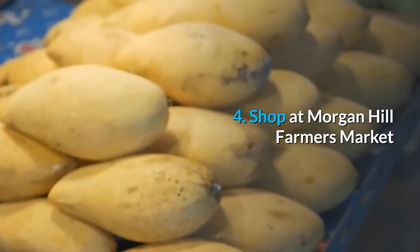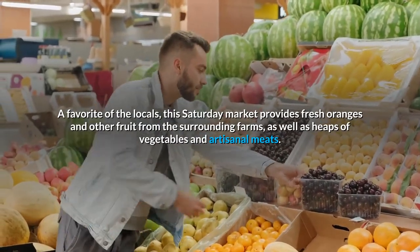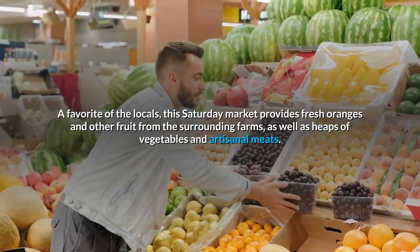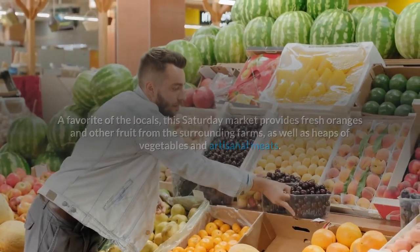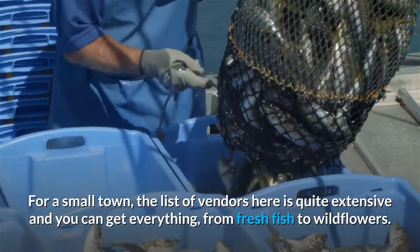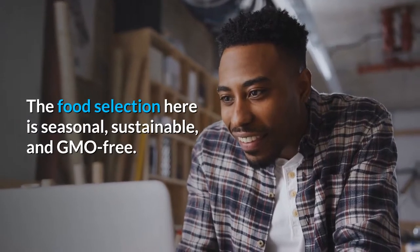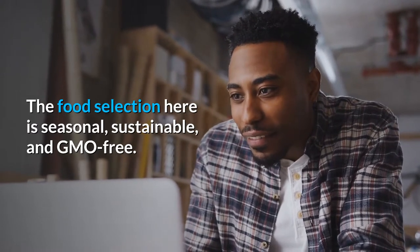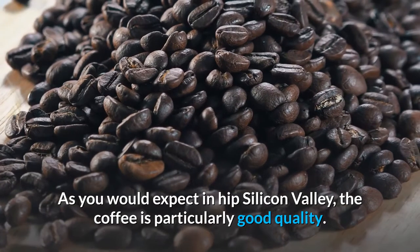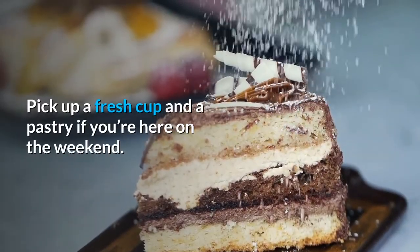4. Shop at Morgan Hill Farmers Market. A favorite of the locals, this Saturday market provides fresh oranges and other fruit from the surrounding farms, as well as heaps of vegetables and artisanal meats. For a small town the list of vendors is quite extensive, and you can get everything from fresh fish to wildflowers. The food selection is seasonal, sustainable, and GMO-free, as you would expect in hip Silicon Valley. The coffee is particularly good quality — pick up a fresh cup and a pastry if you're here on the weekend.